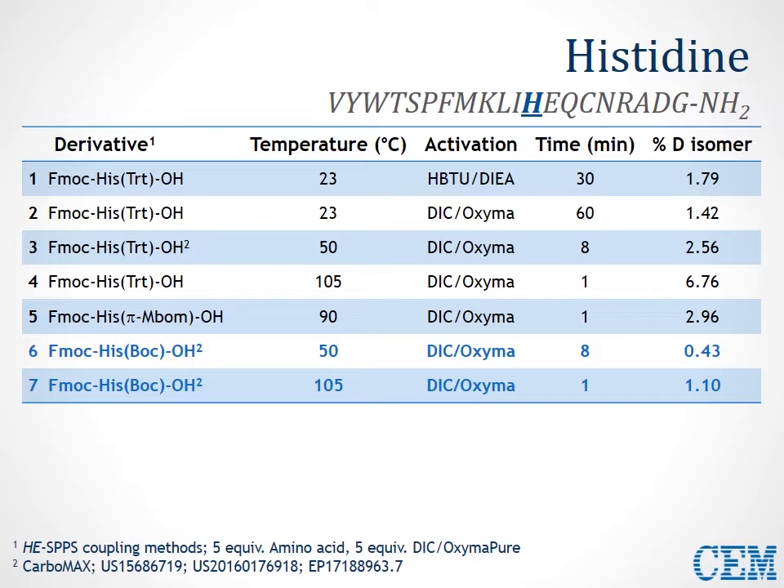Switching to the His(Pmc) monomer, we still saw significant D-isomer formation of about 3%. But using the His(Boc) residue with its strong electron-withdrawing characteristic, we were able to suppress isomerization below 0.5% at 50°C, and even at an elevated temperature of 105°C with a rapid 1-minute coupling, limit D-isomer formation to about 1% — almost half what is seen with His(Trt) at room temperature with HBTU coupling.